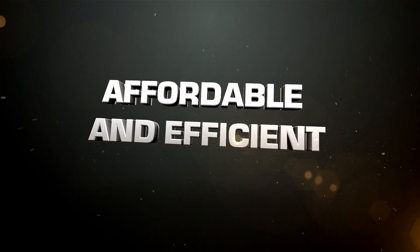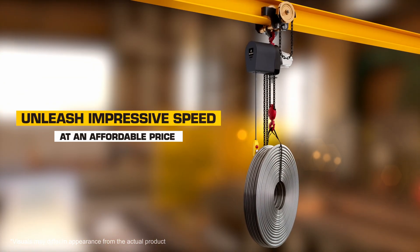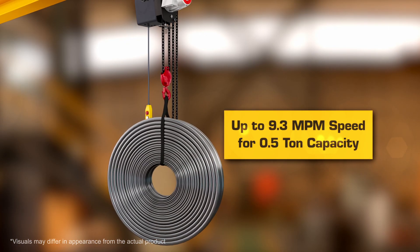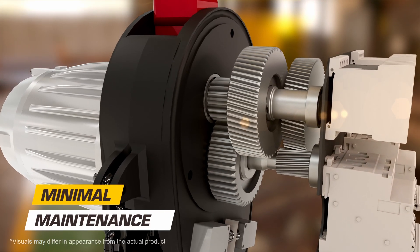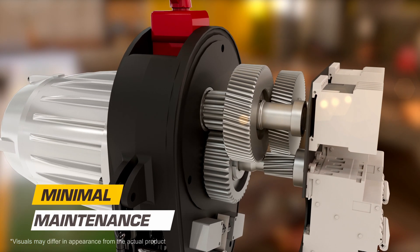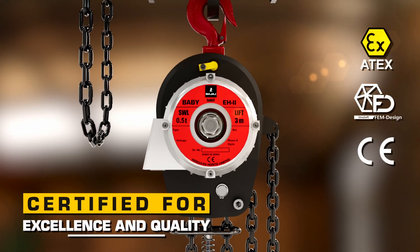The 0.5 ton variant comes with an impressive lifting speed of 9.3 meters per minute. Reduced wear and tear delivers long-lasting performance, compliant with FEM design standards, certified by ATEX and CE.